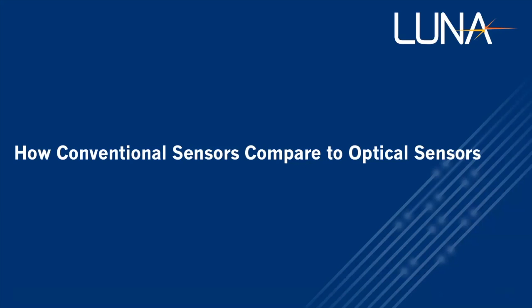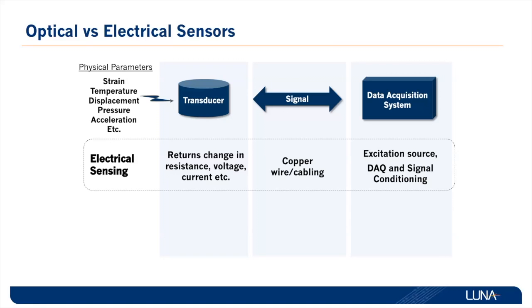I'm Mike Baez with Luna Innovations, and this is how conventional sensors compare to optical sensors. Electric sensing monitors the change in voltage or resistance to measure strain, acceleration, or temperature. Copper wires are used to transmit the signal back to the data acquisition system.